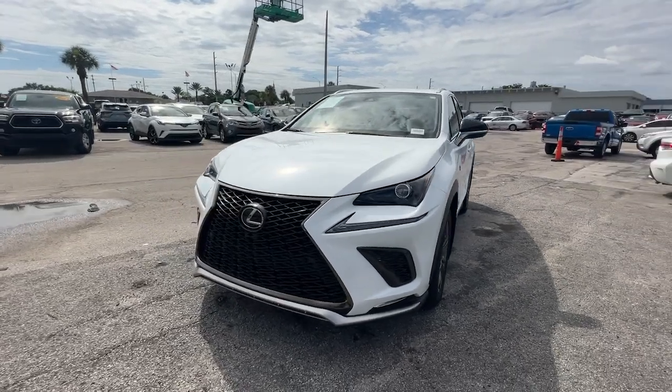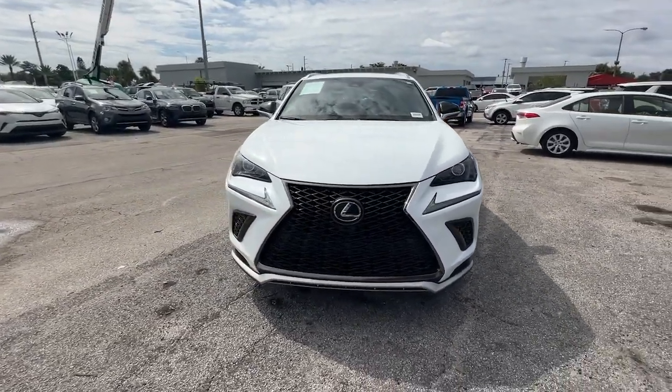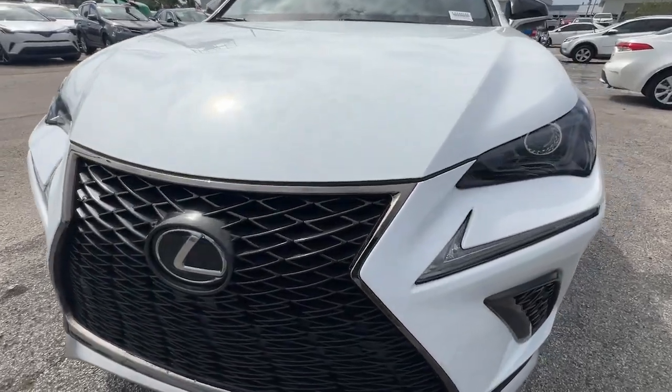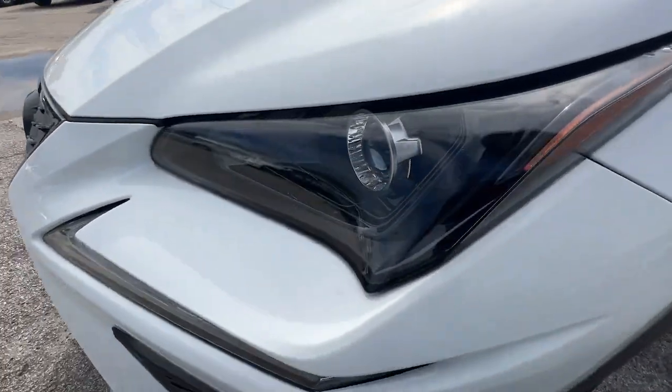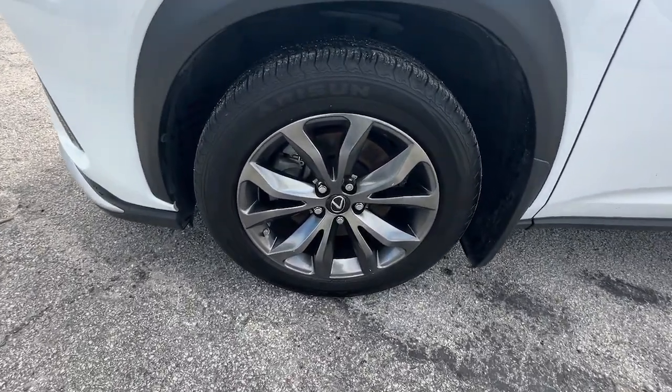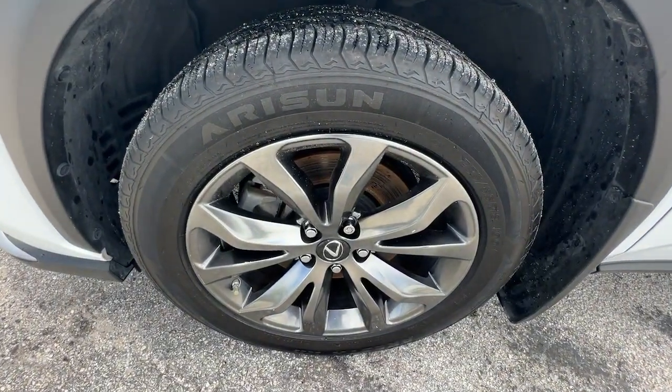These are just some of the great options this vehicle comes with: heated steering wheel, Apple CarPlay and/or Android Auto, moonroof, turbocharged engine, keyless entry, power passenger seat, heated mirrors, fog lamps, and backup camera.